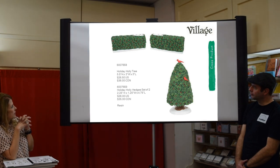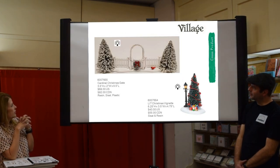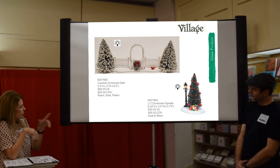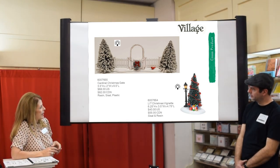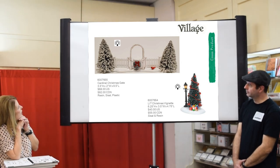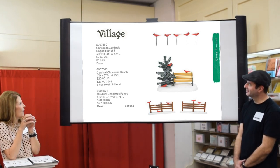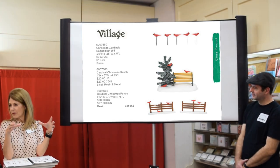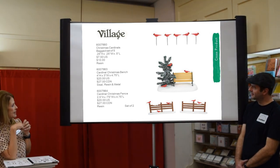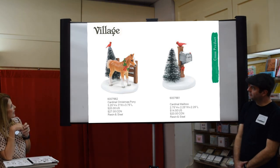We have holiday hedges and a holiday tree in resin. The Cardinal Christmas Gate is darling with a little bird out in front of the fence. The lit Christmas vignette is also very cute — the streetlight lights up — just a nice piece to put next to a building to round it out. Now we have cardinals to go with the flamingos — perfect to put out front of the little trailer home. We also have the Christmas Cardinal Bench and the Christmas Cardinal Fence.